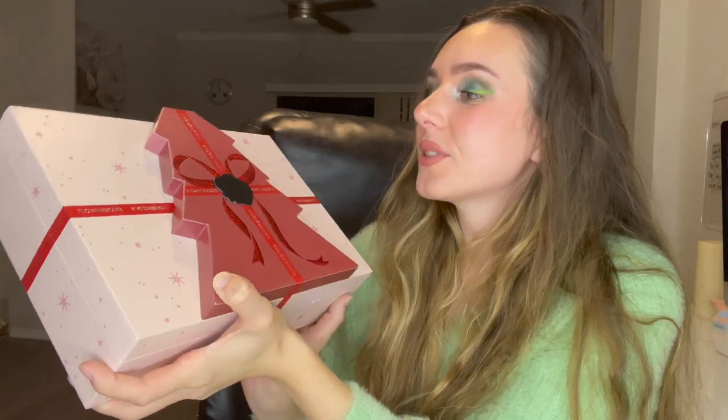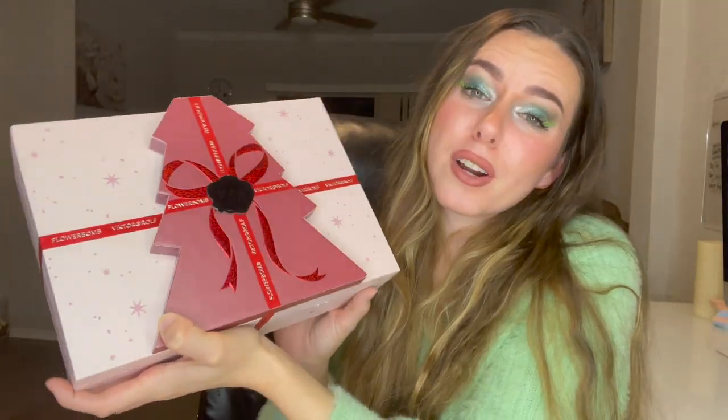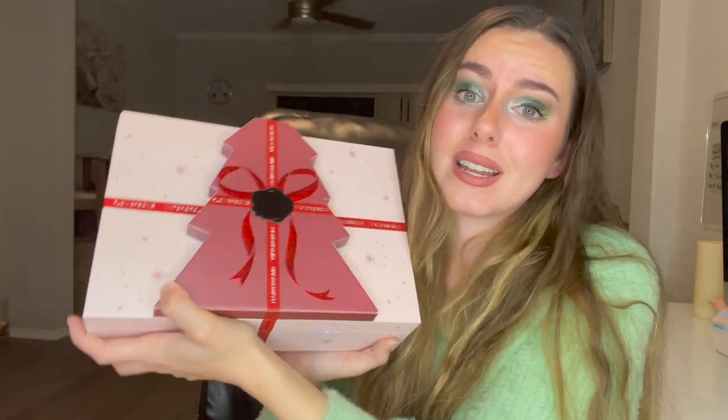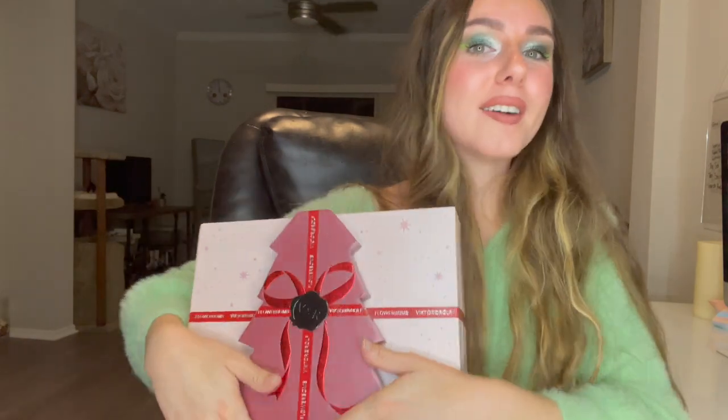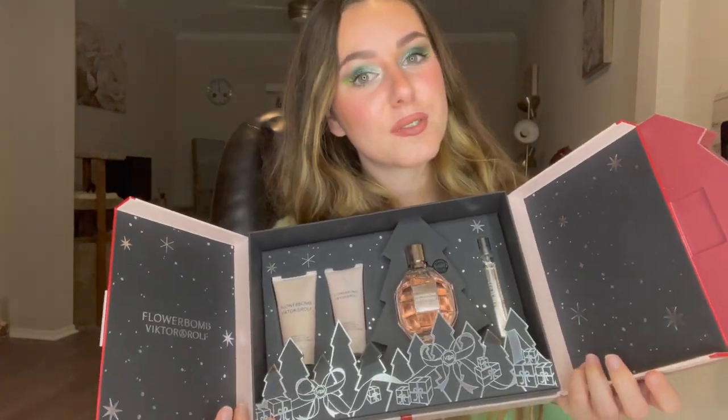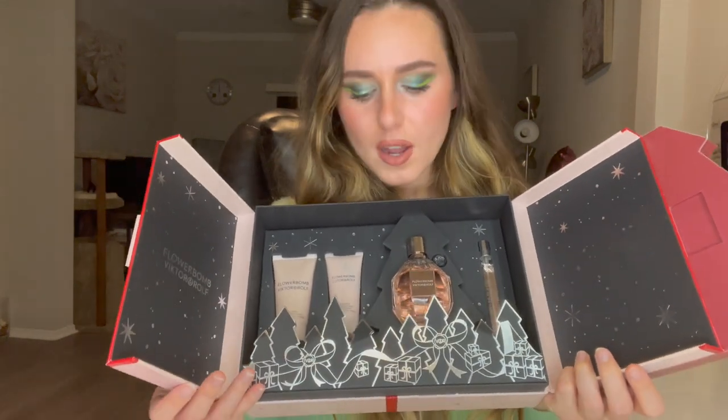I'm just obsessed with this packaging — it's so so pretty. I can't wait to keep this on my vanity. Also, if you do keep fragrance in your bathroom, that's probably not the best idea, just because fragrance can go bad in the heat. So try to keep your fragrances outside of your bathroom if possible to keep them nice and fresh. This is the Flower Bomb Viktor and Rolf set — thank you so much to everyone at Viktor and Rolf and Influenster for sending this to me. I love this set so much.